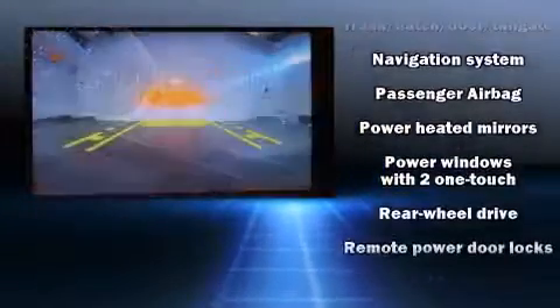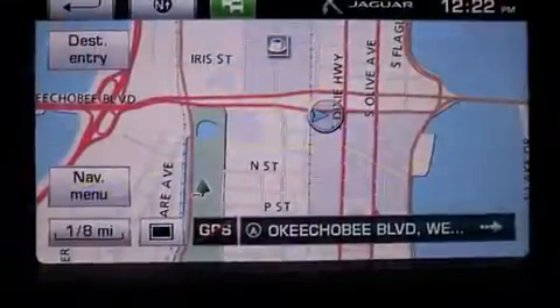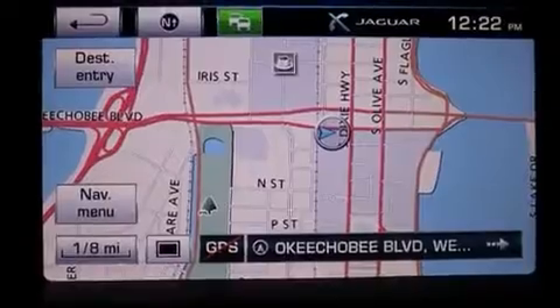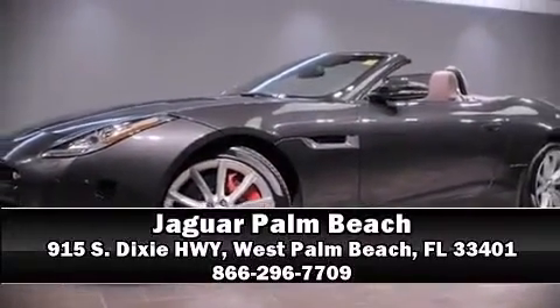This vehicle has achieved certified pre-owned status by passing Jaguar's comprehensive certification process. Our sales reps are knowledgeable and professional. We are here to help you.